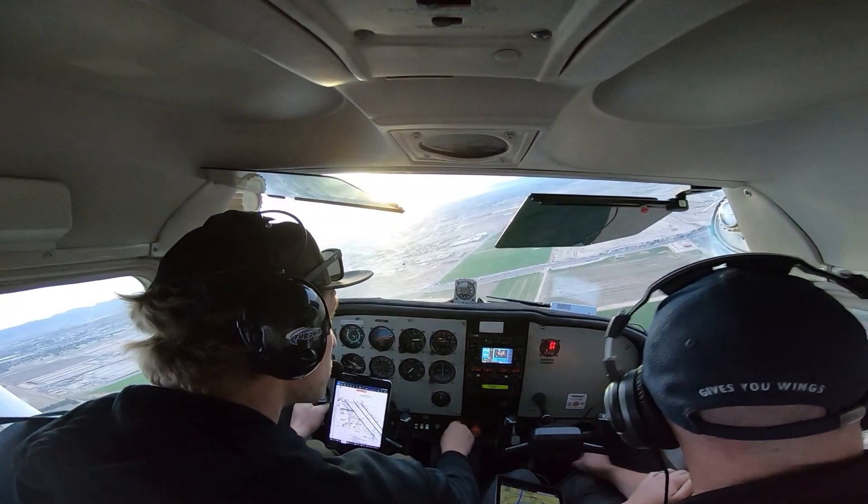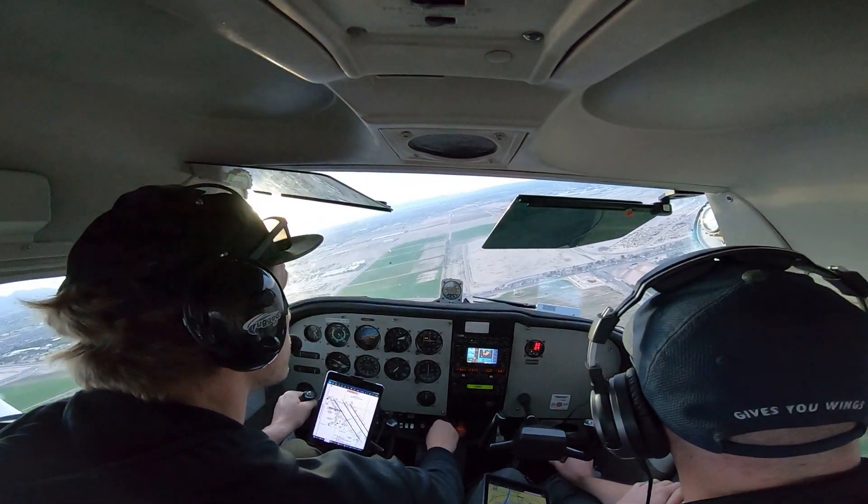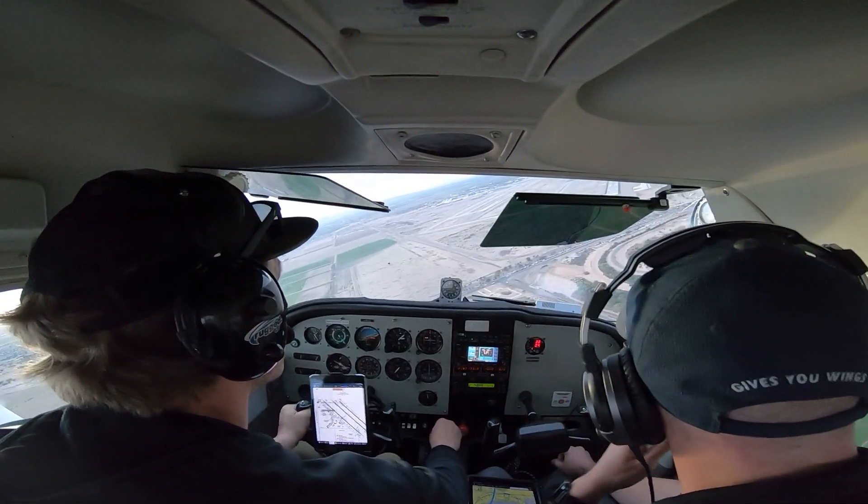Alright, now shallow it out. 2531, make early right traffic. Early right traffic, 2531. 30 right.